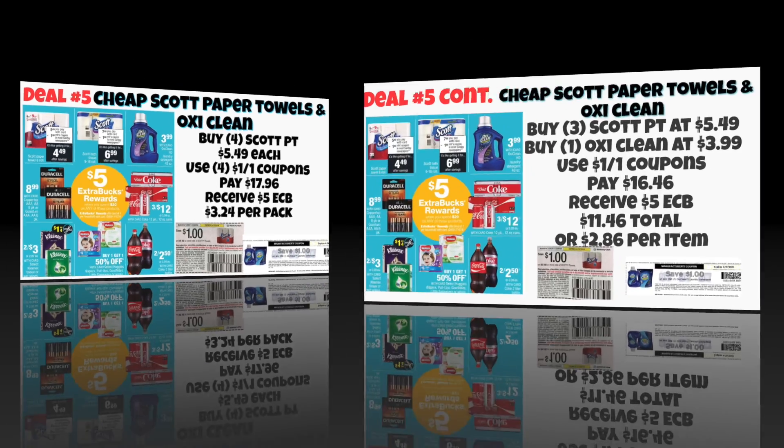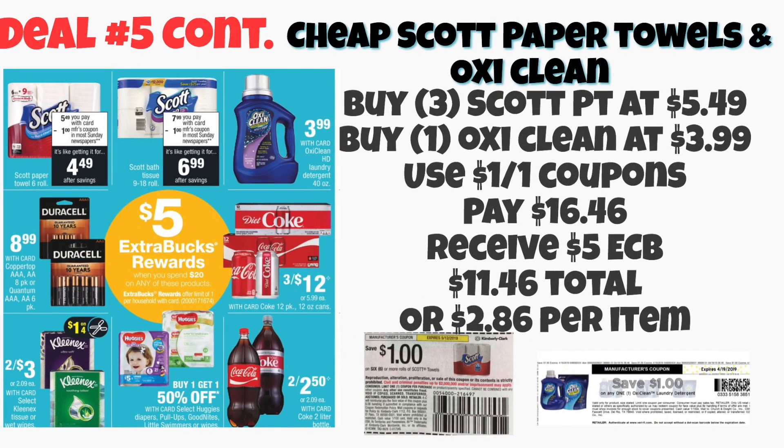Let me show you my transaction. To reduce the cost a little bit further, I'm going to do three of the Scott Paper Towels at $5.49 and one OxiClean, which brings the total right at about $20. I'll use $1 coupons on each one — the $1 coupons on the Scott came out in last week's paper. You will pay $16.46 at the register, roll your Extra Care Bucks, receive a $5 Extra Care Buck, making this $11.46 total for the entire transaction, or $2.86 per item.